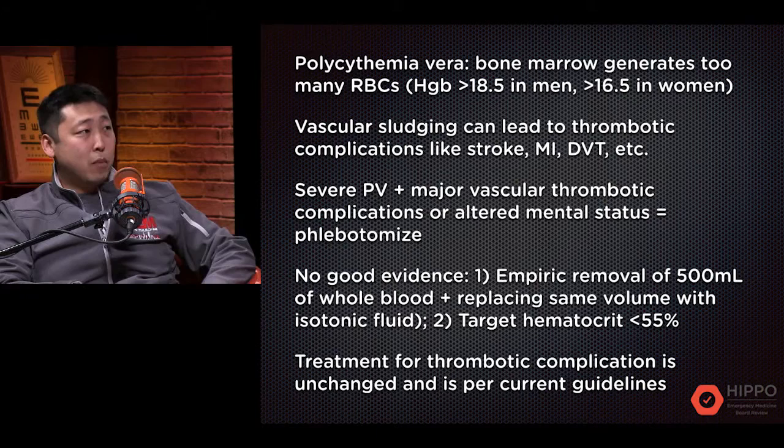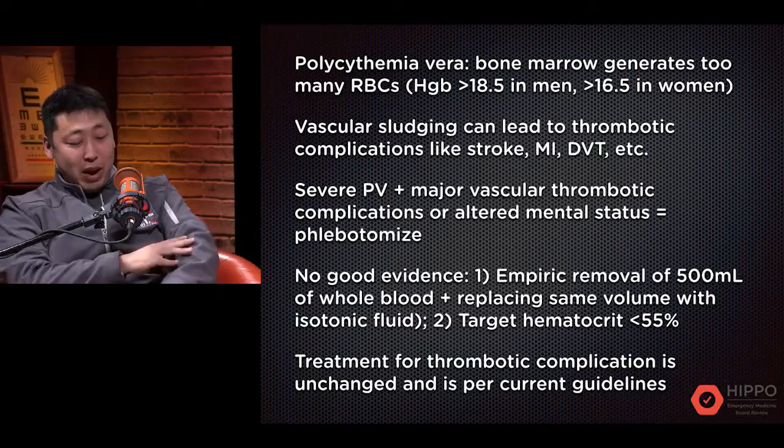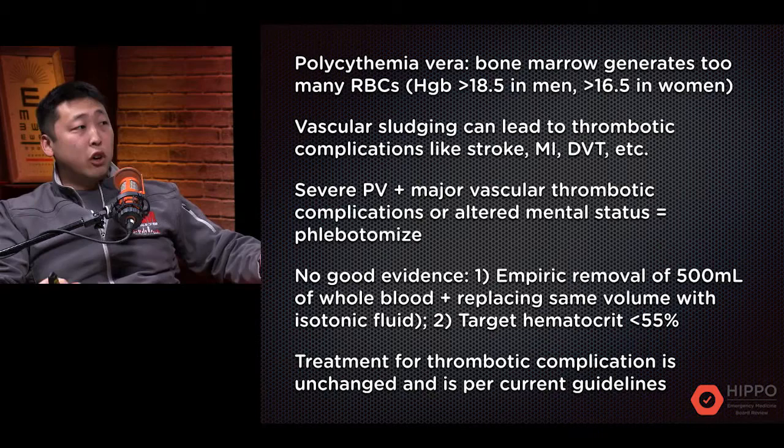On a minor level, there's microvascular thrombosis, which leads to another unique finding in polycythemia vera called erythromelalgia — microvascular thrombotic complications in your extremities. You have swelling, plethora, redness, and it's very painful. There are specific treatments involving aspirin and hydroxyurea.